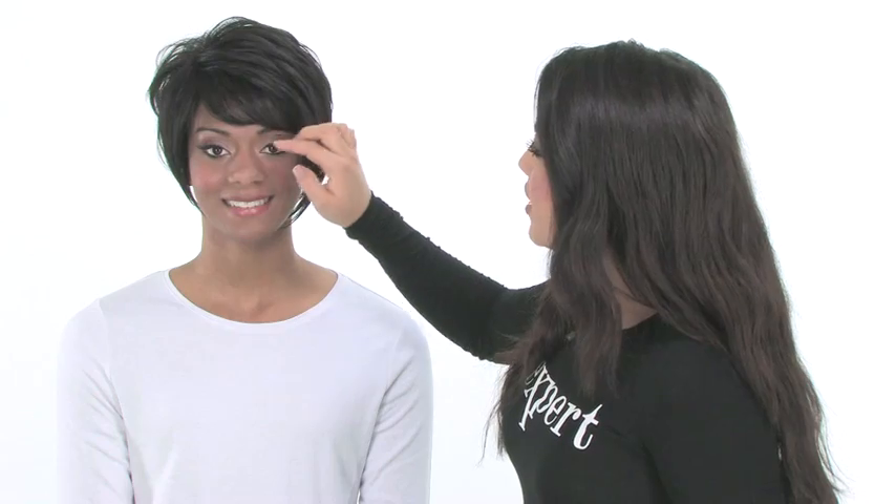Adaya comes with a pre-cut bang. It measures three inches, so I combed it off to the side. You may need to take it to your stylist to have it trimmed if you want to wear it straight across.